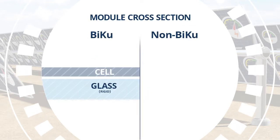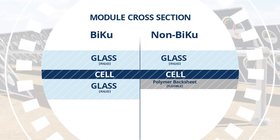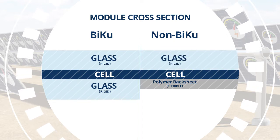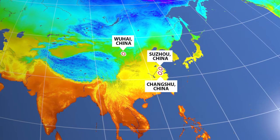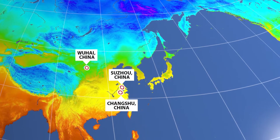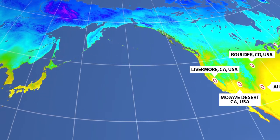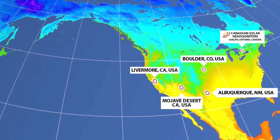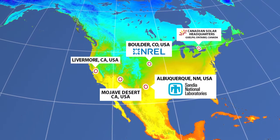Furthermore, because BiKU modules are durable double glass modules, they have lower risk of micro cracking, making these modules more reliable than standard backsheet modules. No manufacturer has delivered and deployed more bifacial modules than Canadian Solar. We have our modules in operation at seven test sites around the world, including two U.S. national laboratories, NREL and Sandia.